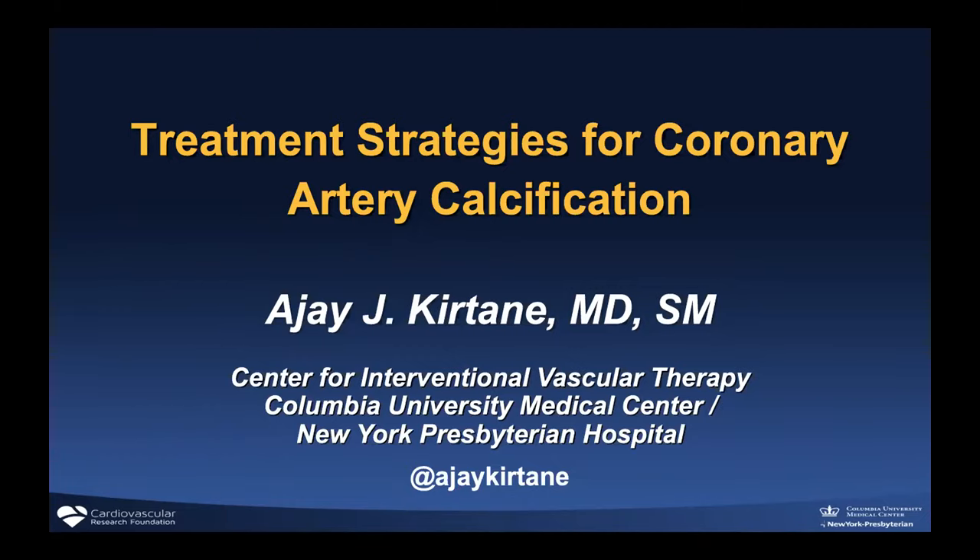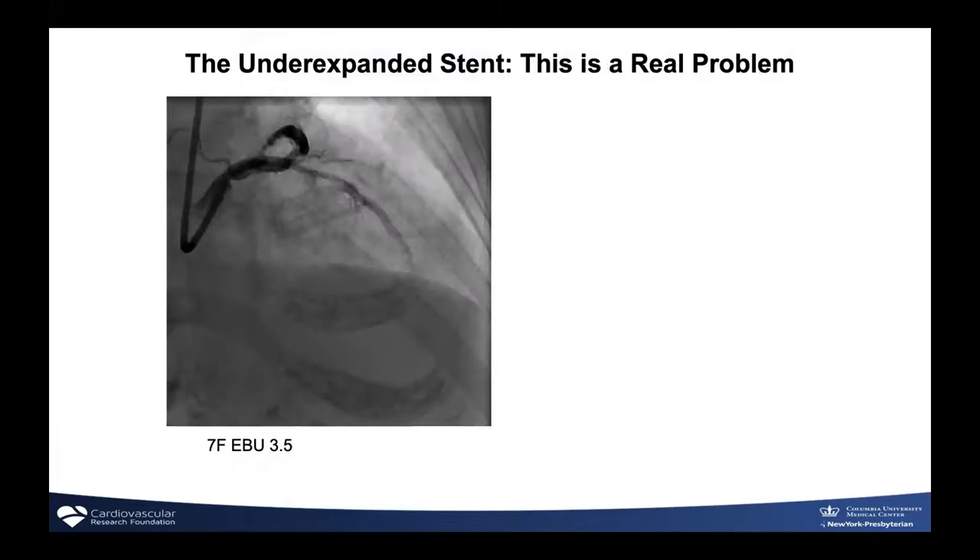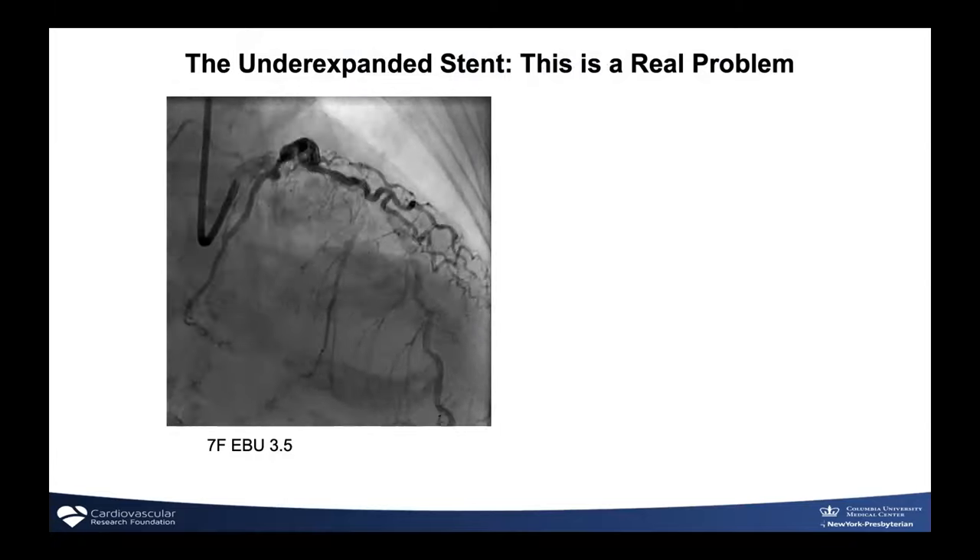We've been doing cath conference via Zoom, and that's been in some ways better than before. We recognize how hard it is for fellows — many coming out of COVID reassignments with less cardiology and intervention experience — and that's why it's essential to take advantage of opportunities like this. These are my conflicts: it looks like a lot, but in reality it's all grants to Columbia and CRF. I personally don't take any speaking or consulting fees.